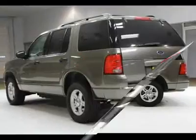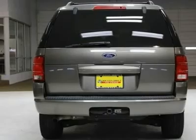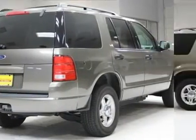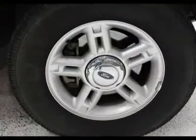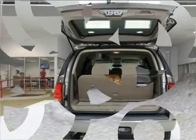We priced this Ford Explorer to sell quickly. You will find that this vehicle is loaded with options like black roof rails, painted monochromatic body color front and rear bumpers, body color body side moldings, a blackout B-pillar treatment, and a chrome egg crate design grille.